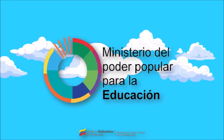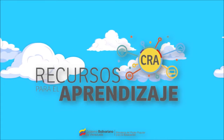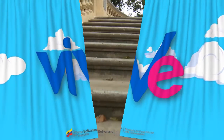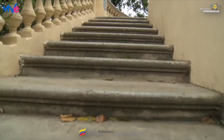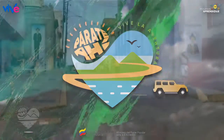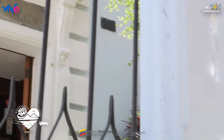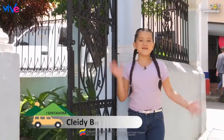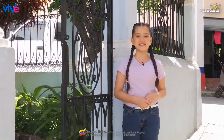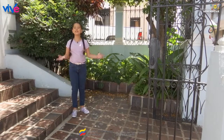¡Párate ahí, ven y viva la aventura! Hoy nos encontramos en uno de los tantos museos que existen en nuestra bella Caracas. ¿Quieres una pista? Aquí se exhiben algunas de las obras de un pintor venezolano muy reconocido.